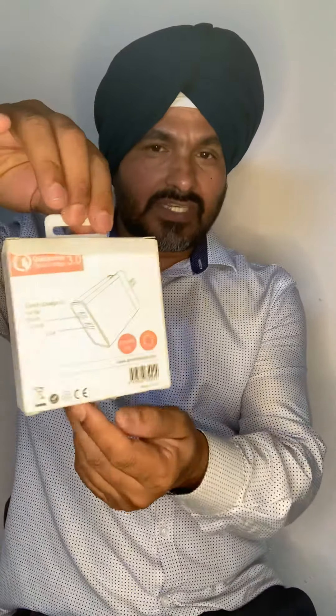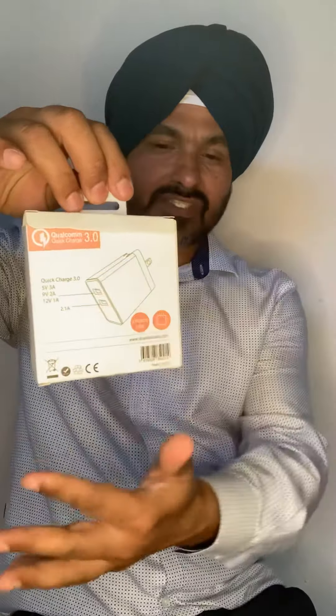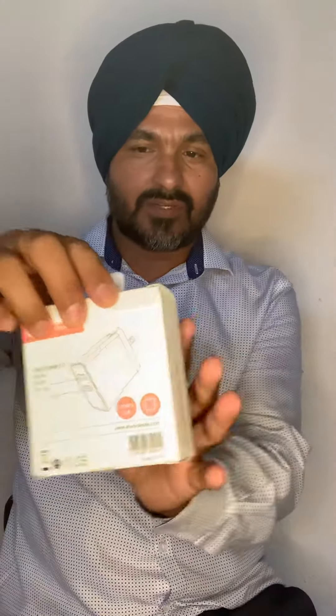You can already see on screen it has a nice retail packing. On the back, all the descriptions are there, and the barcode is also here.